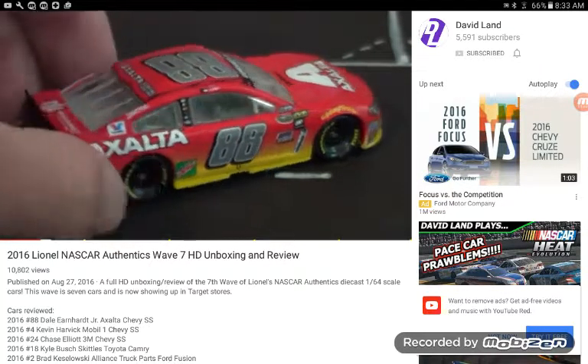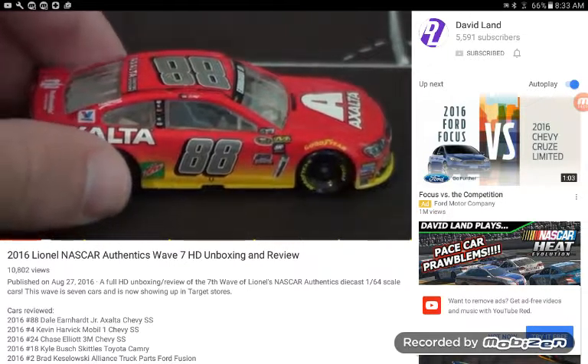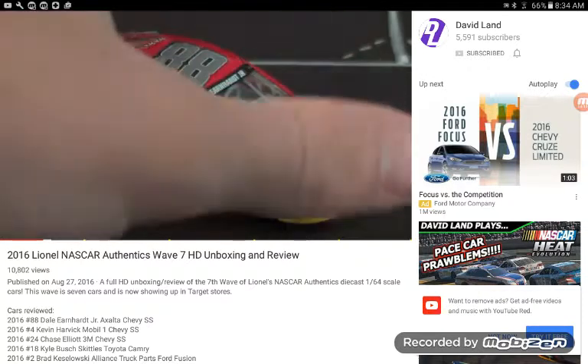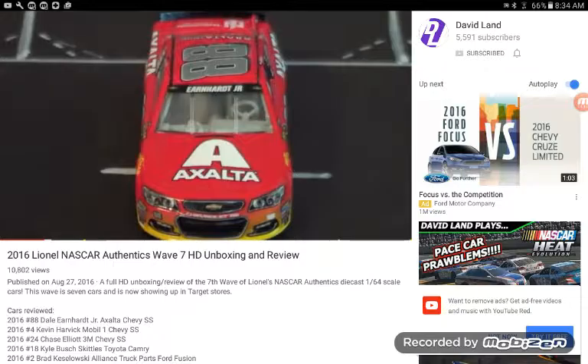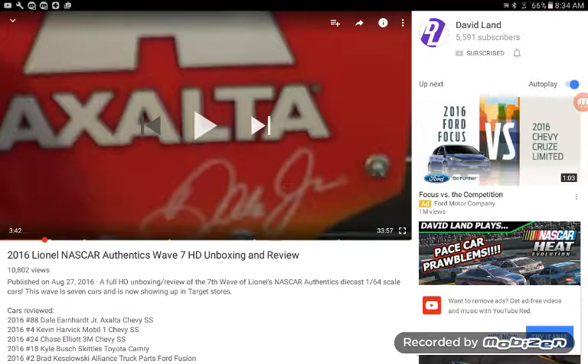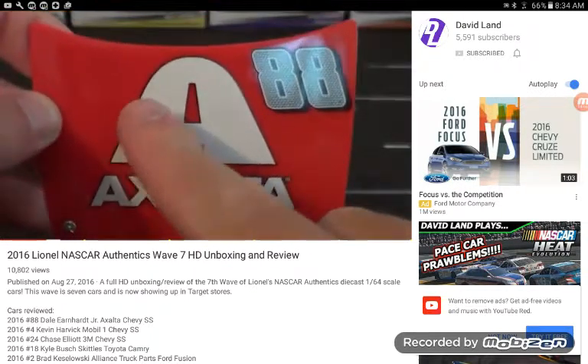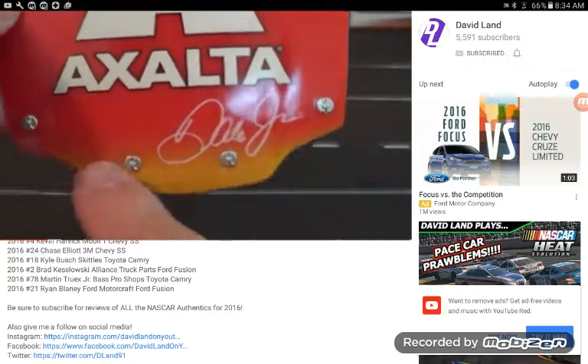Let's take a look at the first car of the Wave — Dale Earnhardt Jr. Our first plastic hood in probably two waves; I think the last one was Wave 5. A pretty cool hood here — you've got the Exalta 88. Shout-out to David Lamb because he is awesome. This is probably going to be my only reaction. It's interesting to see how many people actually pick this car up, as it's been available for quite a long time in the Gold Series — at least a couple months, maybe three or four. I think it may have come out in May.